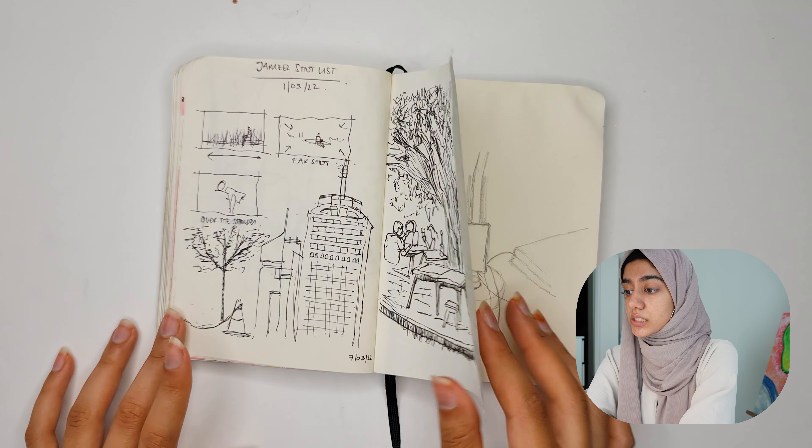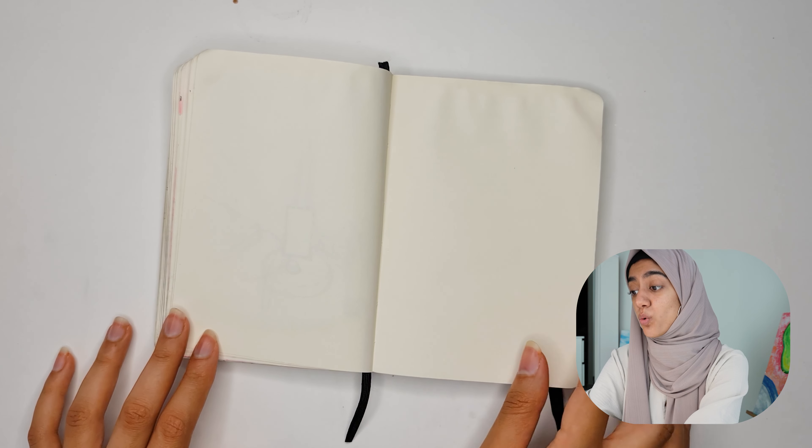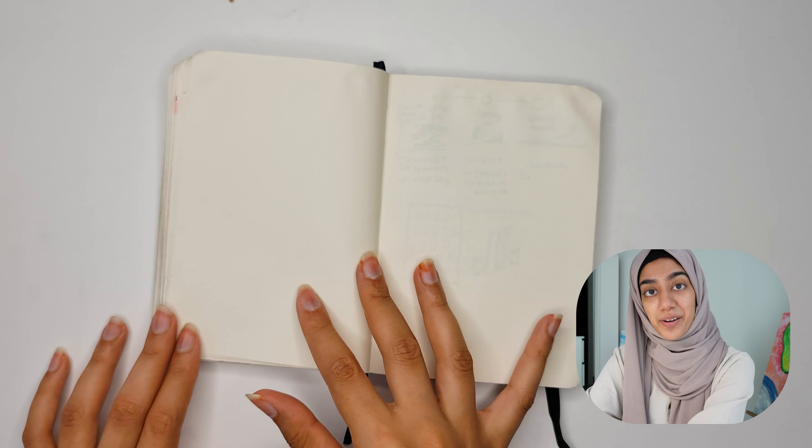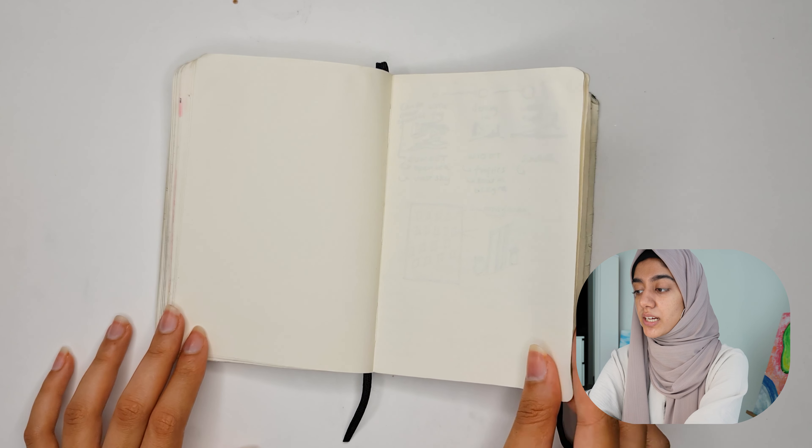A sketch done in a park, and some empty pages — because what is a sketchbook without empty pages, right? Every artist can relate. I'm sorry.